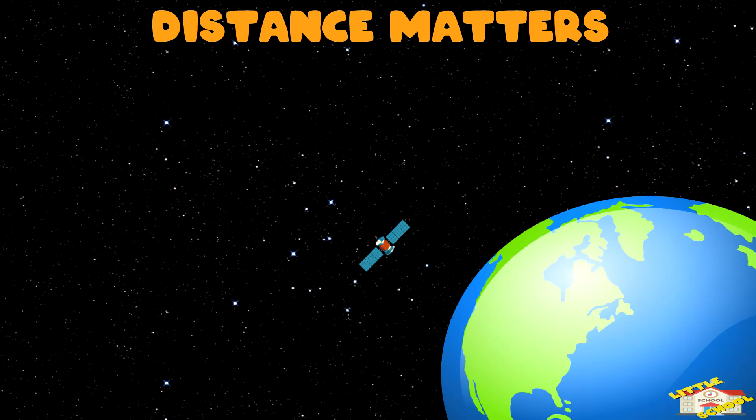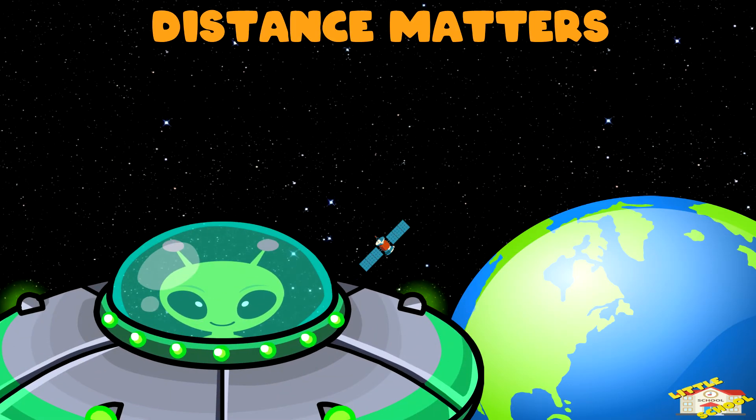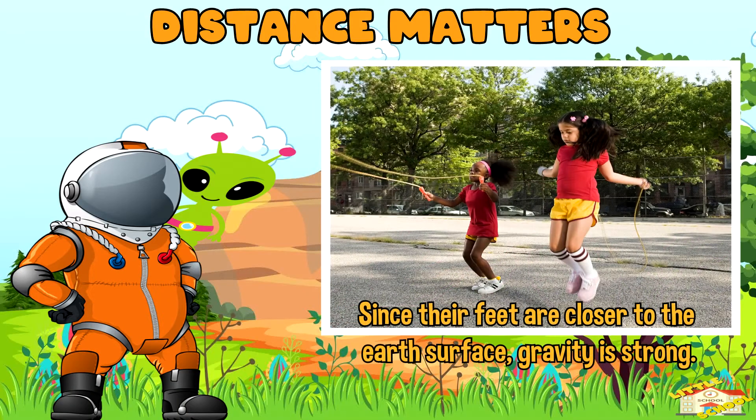Distance matters. Gravity gets weaker as you move farther away from an object. So the closer you are to something, the stronger its gravity affects you.